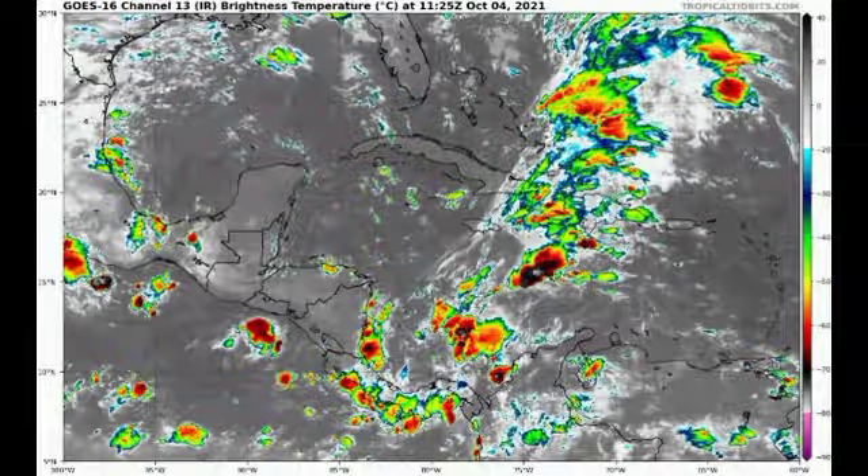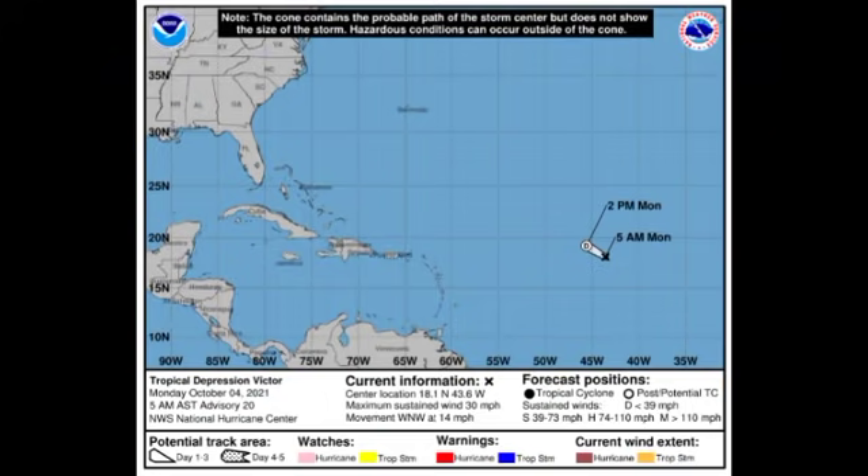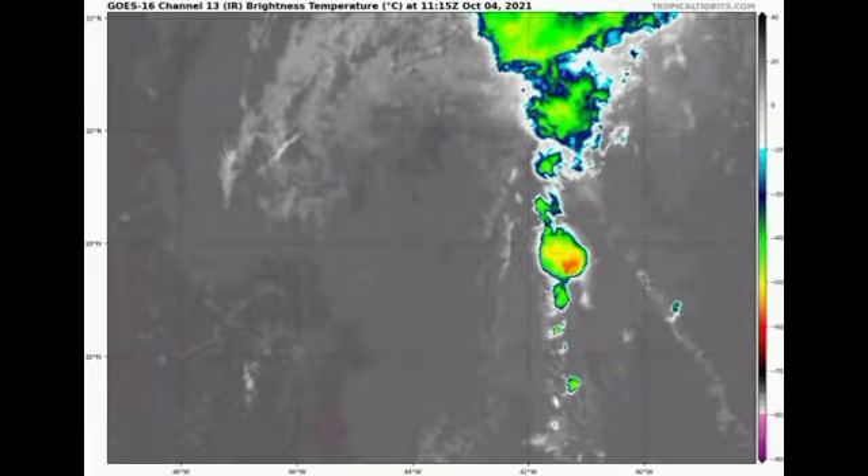Now let's go on to our tropical cyclones. Here we have Tropical Depression Victor, which is definitely dissipating. On the cone forecast we have nothing left, so by this afternoon Victor should become a remnant low. As of right now it has winds of around 30 miles per hour and is accelerating to the west-northwest at 14 miles per hour. On satellite we barely see anything left of this cyclone — it is certainly sheared and dissipating.